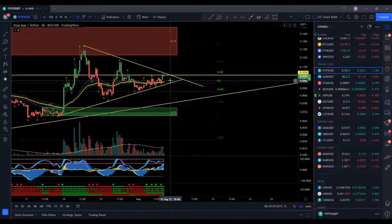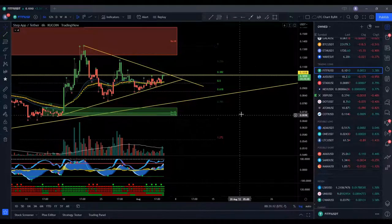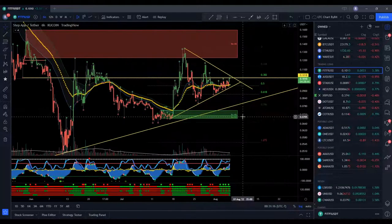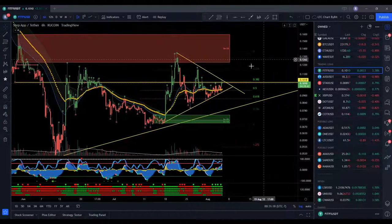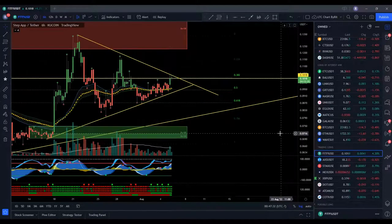So actually, I might even want to get into a trade here pretty soon. The lowest entry to get in would be possibly around 0.0949 if you want to really get the bottom — might not go down there, so it's up to you. But yeah, looks like FitFi is looking pretty good. Looks like we're about to get a possible 100% move here, so keep your eye on that. Like and subscribe to this video, and thanks for watching.